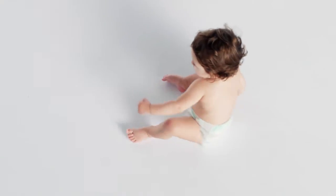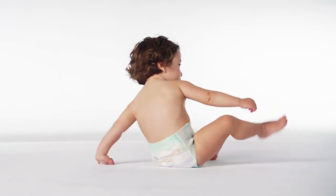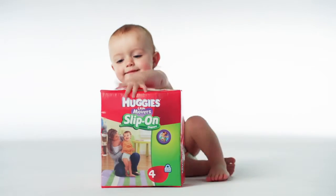Every scooch, scooch, scooch puts her booty further from changing time. How do you change a Booty Scooter? With new Huggies Little Movers slip-on diapers.